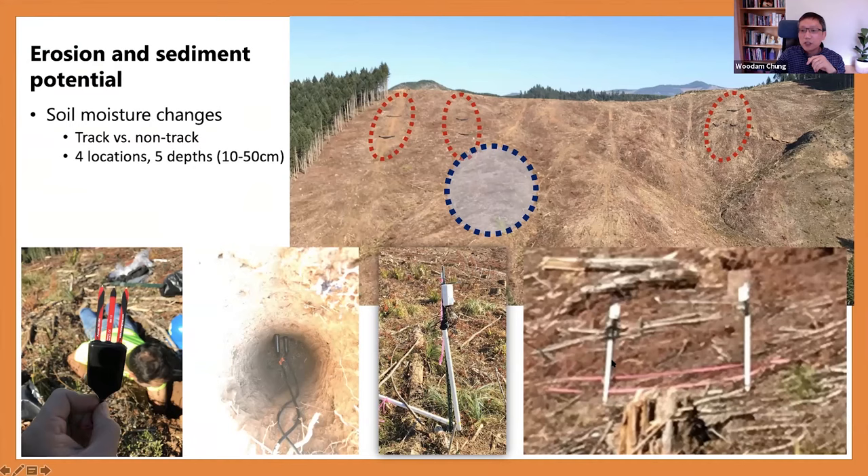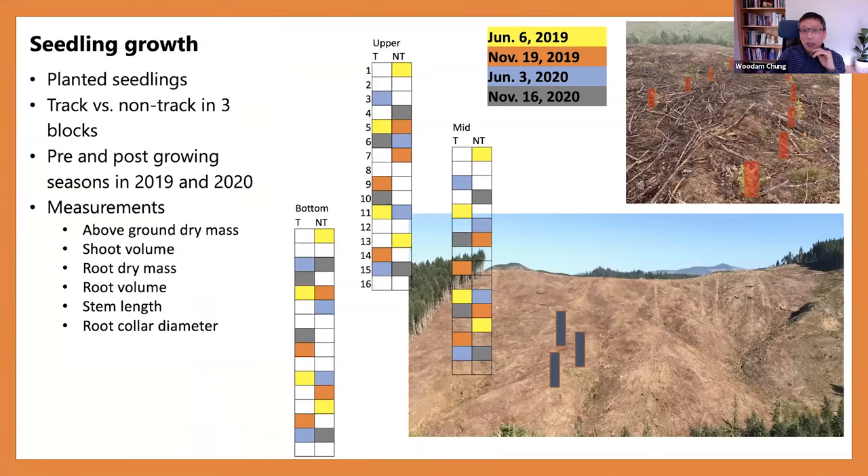We found four locations where we could clearly see machine tracks and installed instruments in two spots each — one on the machine track and one outside in undisturbed soil — working as a pair for comparison. At each spot, we installed five sensors at five different depths. We also did a seedling growth experiment, setting up three blocks of seedlings in machine track and non-track areas. Each block had one row of seedlings following the machine track and one row outside. We did destructive sampling before and after growing seasons over two years, measuring shoot volume, root volume, and dry mass.